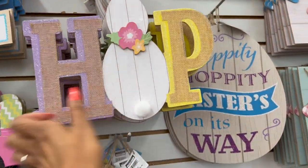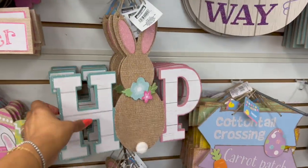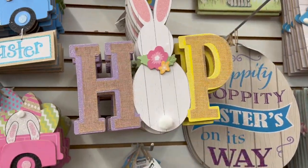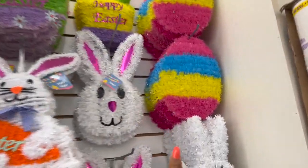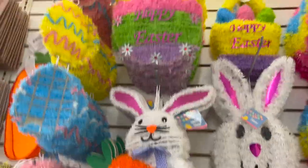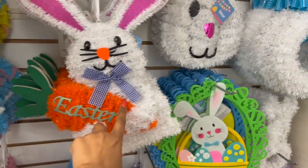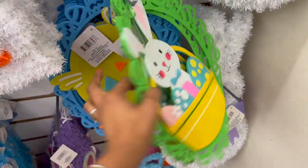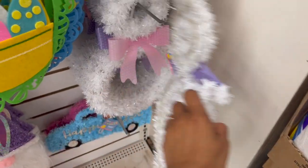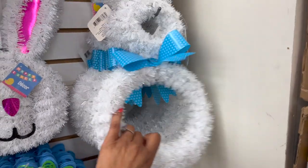Easter signs are in, guys! They have this 'One Hop' particle board sign — super cute, looks a lot like the ones at Hobby Lobby right now but only $4.25, way cheaper. They have it in yellow, blue and pink, and purple and yellow. Lots of new Easter decor is out — they have these eggs, the Easter bunny, the 'Happy Easter' sign, the chick, and this hanging three-piece decor. They also have felt ones in the chick design, in purple, pink, and blue.